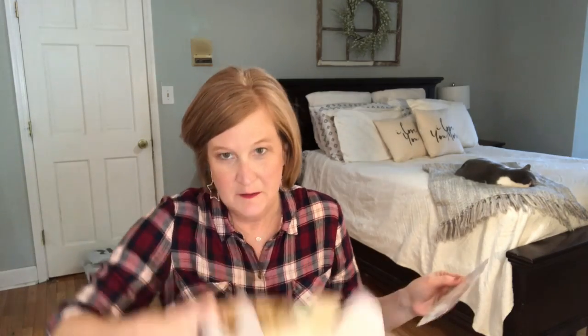Welcome to Green Spa — the theme this month smells very citrusy. It doesn't really say the theme but it smells really good. Everything is natural in this box and cruelty-free, which is another reason that I like it.